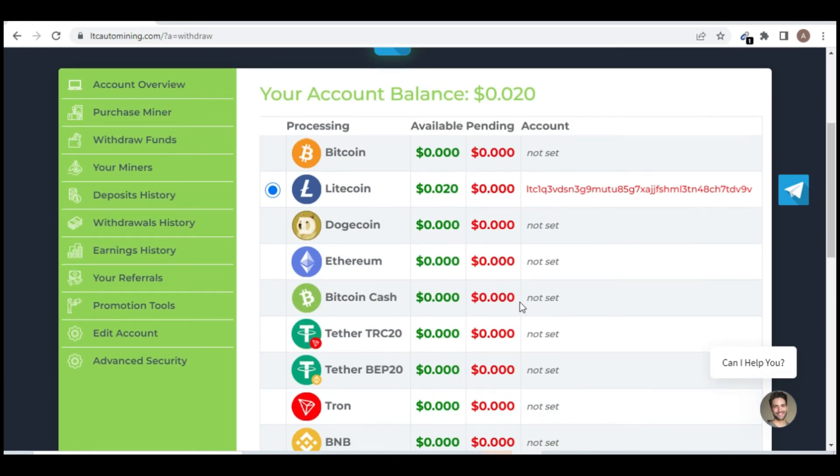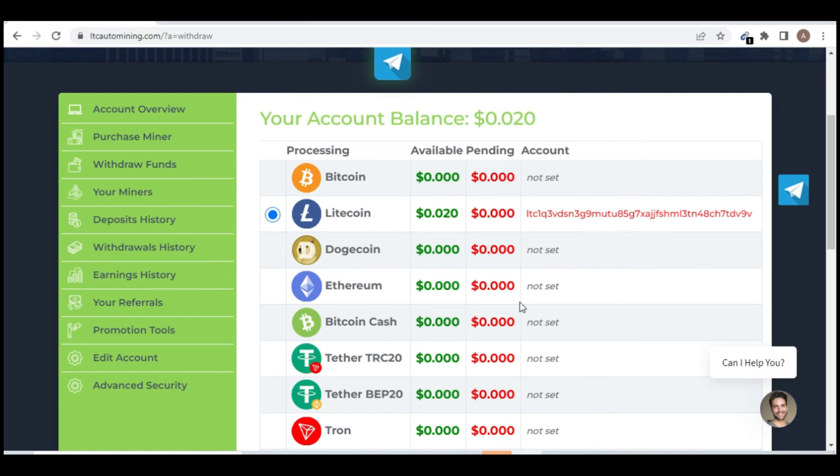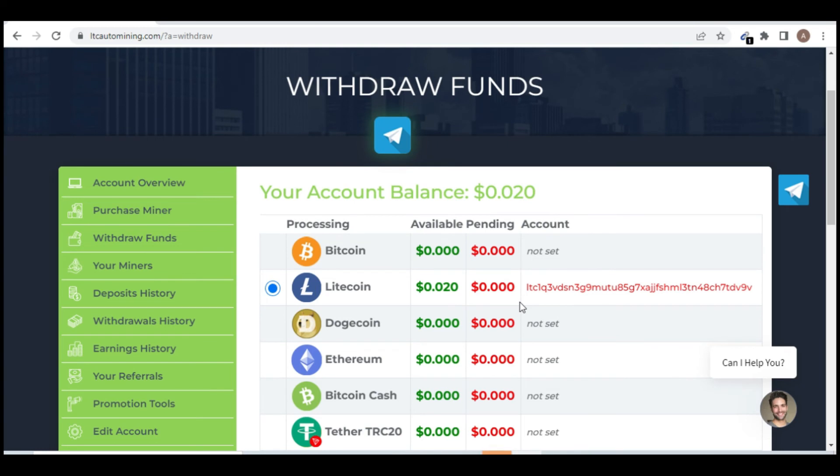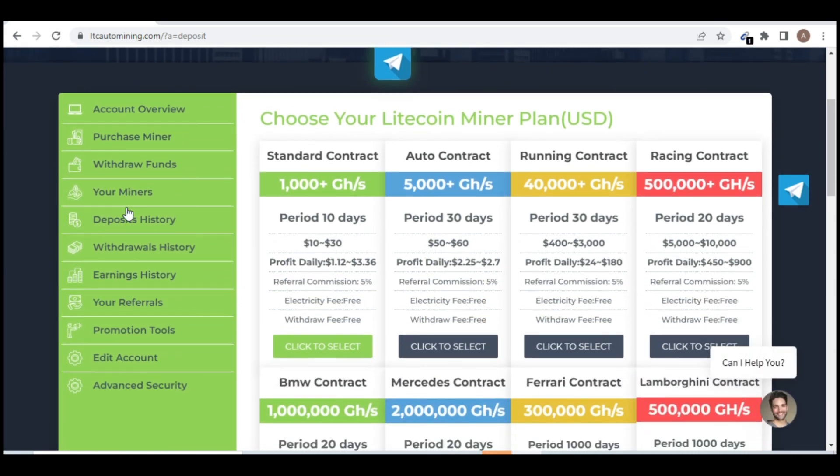This is completely free — I'm not telling you to invest any money. We want to make money online for free, which is why you subscribed to this channel. You can also join my Telegram group in the video description. For the optional paid miners, when you purchase a $10 miner it runs for 10 days and you can earn a daily profit of $1.20 to $3.36 per day.